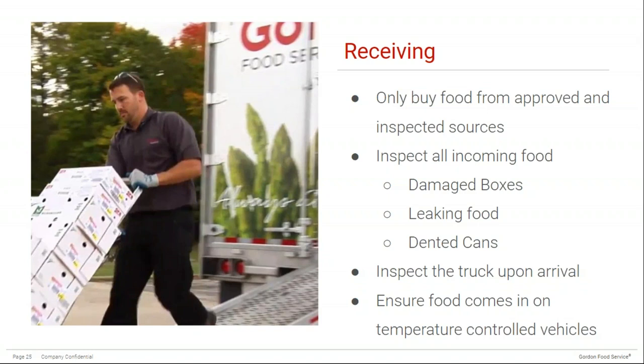Before food is ordered, be sure to only buy from approved, inspected sources. When food arrives, be very diligent in inspecting all incoming food for damaged boxes, leaking cans, and dented cans — don't be afraid to send it back with the supplier. Inspect the truck upon arrival, ask questions about anything you see, and make sure everything looks clean and is operating properly. Ensure your food comes on a temperature-controlled vehicle. You can always ask for temperature log reports of trucks to confirm that the temperature remained at a safe level for the duration of the trip.